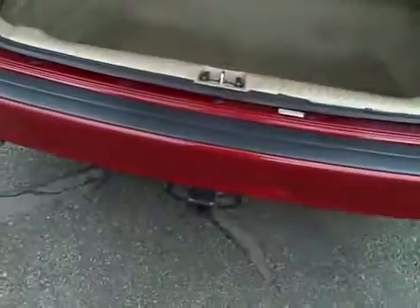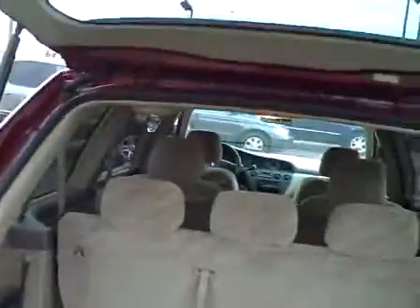It does have a tow package on it. This is the rear cargo area. The third row seat will fold flat into the floor, which is a great feature of the Honda Odyssey.